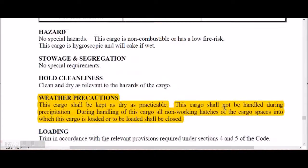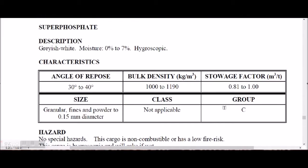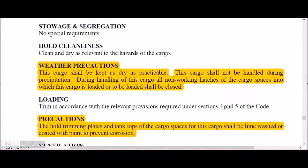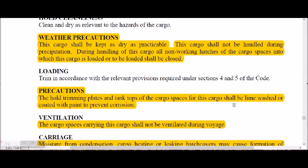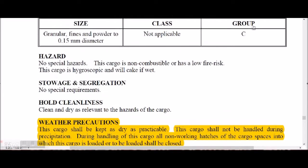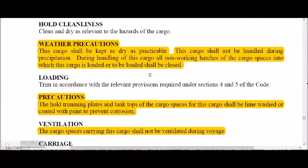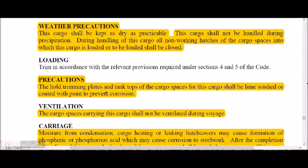Super phosphate is a Group C cargo but is very corrosive. It is hygroscopic and will cake when wet. It should be kept as dry as practicable and shall not be handled during precipitation. Non-working hatches and cargo spaces into which the cargo is to be loaded shall be closed. Trimming plates and tank tops shall be lime-washed or coated with paint to prevent corrosion.